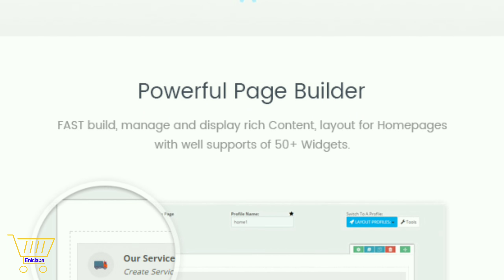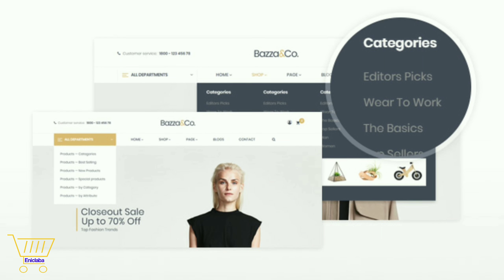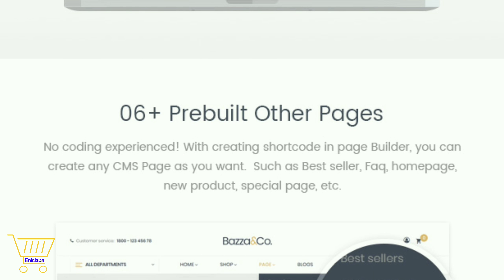In other words, Baza is very easy to use. With only one-click installation of five-plus stunning fashion sample imports, you can install your site exactly like our demo in just a second.